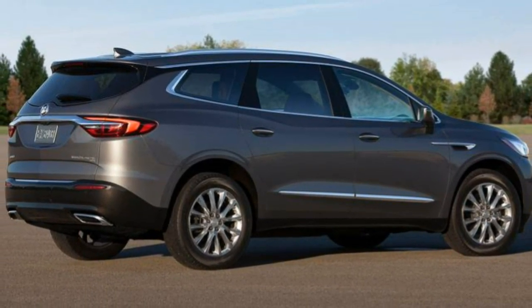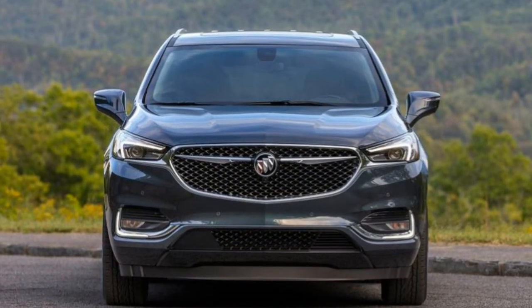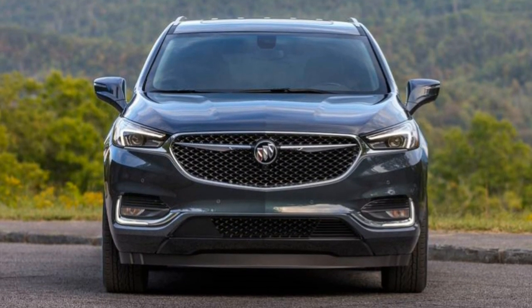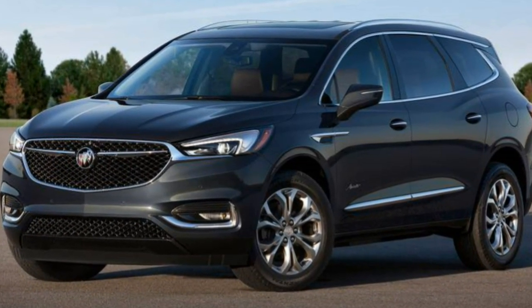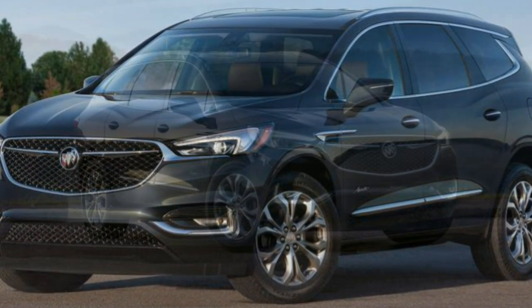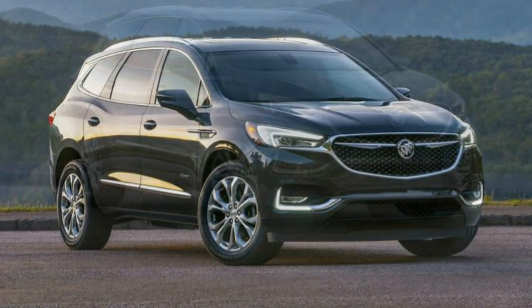What's new? The Buick Enclave is completely redesigned for 2018. To highlight the luxury positioning, the Enclave Premium includes low-speed forward collision mitigation, driver seat and mirror position memory, plus an upgraded Bose stereo audio system.